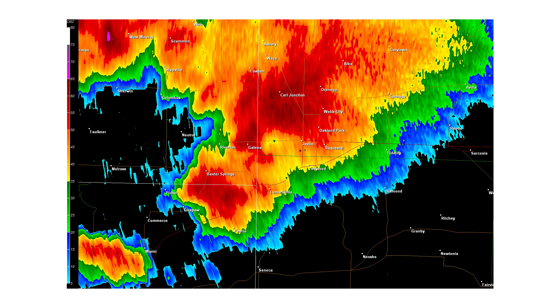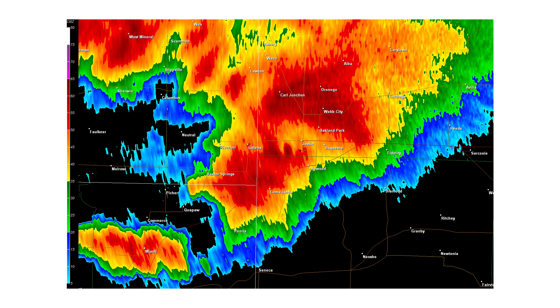Shortly before touchdown, you can see a hook echo forming on radar just to the west of Joplin. At 5:17pm central time, the National Weather Service issued a tornado warning for Jasper and Newton counties in Missouri. The warning was issued 17 minutes before the tornado ran through Joplin, Missouri. Minutes later, you can see the hook echo just starting to enter Joplin.